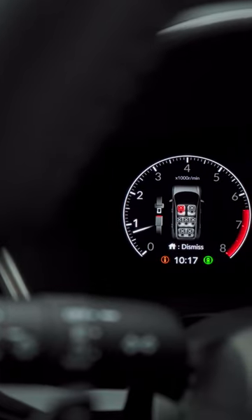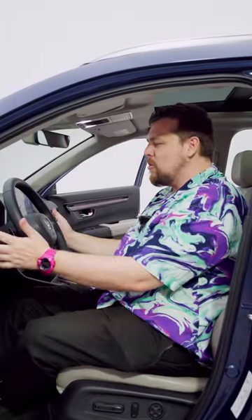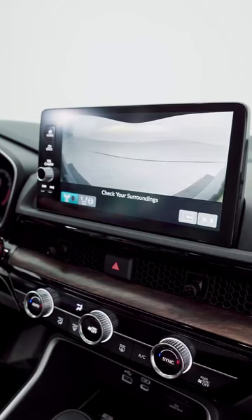Let me show you some of the premium features inside. I have a partially digital dashboard — on one side I've got analog and then I've got digital. I can actually access the cameras via the stalks here on the steering wheel. I press this one for the Lane Watch, and I press this one to see the front camera, press it again for the 360 camera.